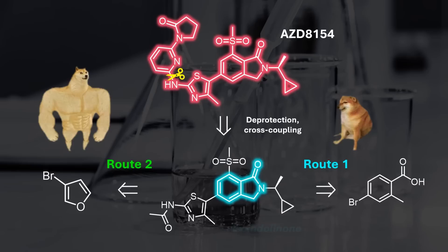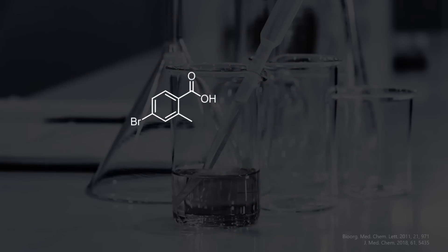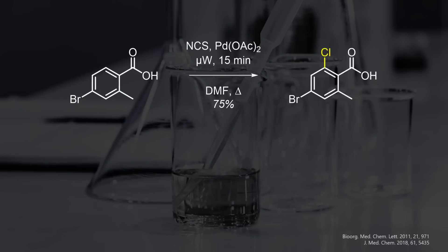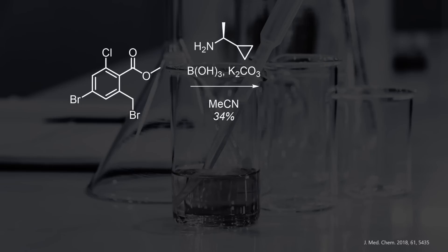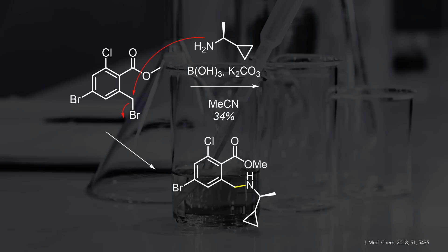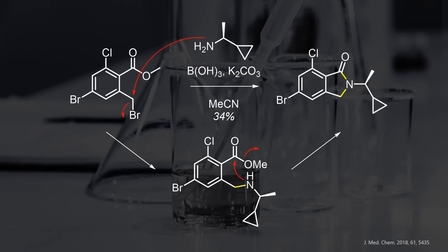The construction of the bicyclic isoindolinone is the first obstacle, but conveniently our starting material already brings all the carbon atoms present in the heterocycle — we just need the nitrogen and to link things up. An additional functional handle is needed for the sulfone, but our carboxylic acid can help with this. The first step is a regioselective chlorination with palladium and NCS, with ortho-chlorination directed by the acid. Following reactions prepare the isoindolinone synthesis: first, the acid was converted to the methyl ester, and second, the benzylic position was brominated. This activated electrophile now reacts with the chiral amine bearing a cyclopropane — it's commercially available. The sequence starts with a benzylic substitution and, once completed, rapid intramolecular lactamization forms the carbon-nitrogen bond.